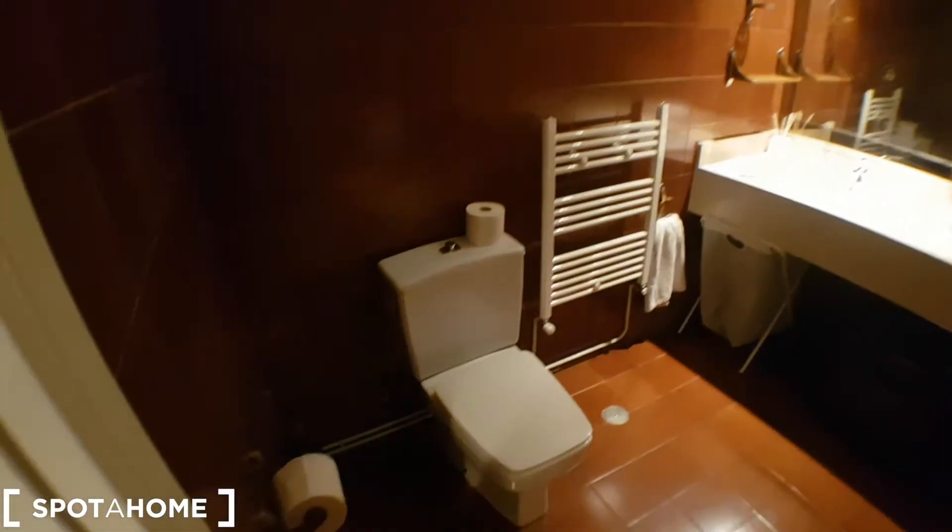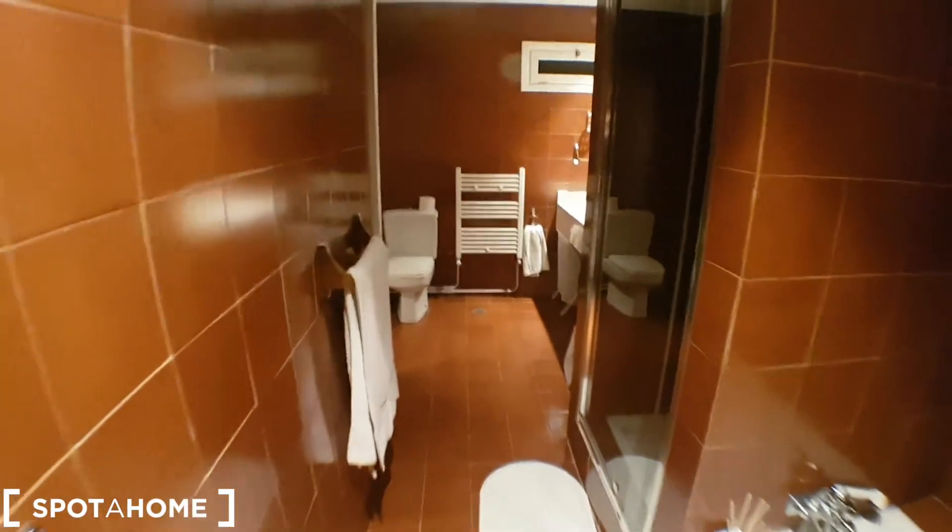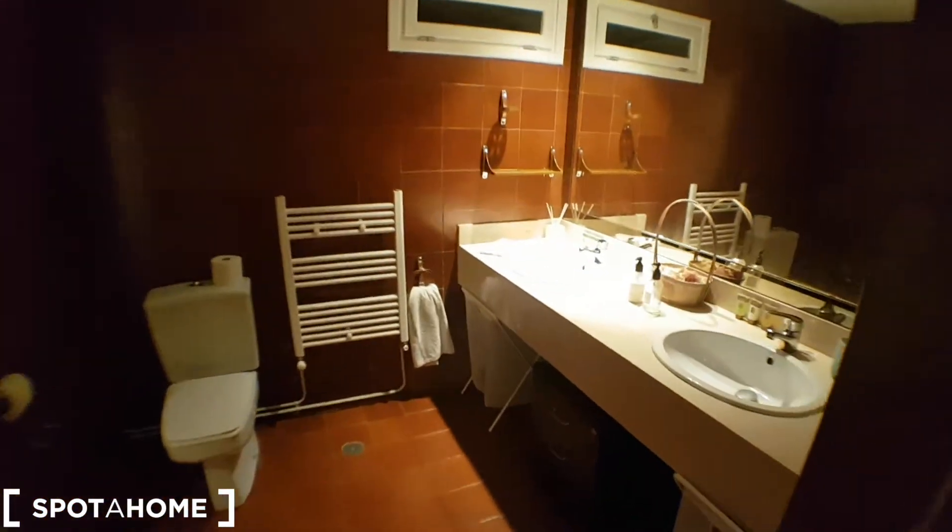And the bathroom — there's a radiator for towels, toilet, and a huge mirror. The bathroom is huge actually; there's a shower here, another shower, and here will be the bath. So this bathroom will be shared by the two tenants in the bedrooms. Huge bathroom.